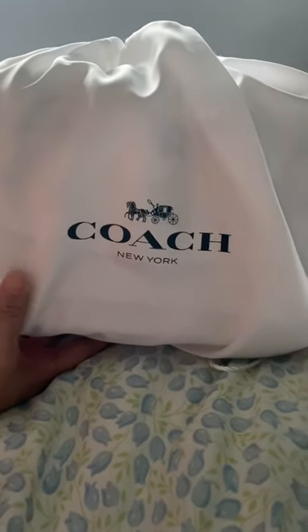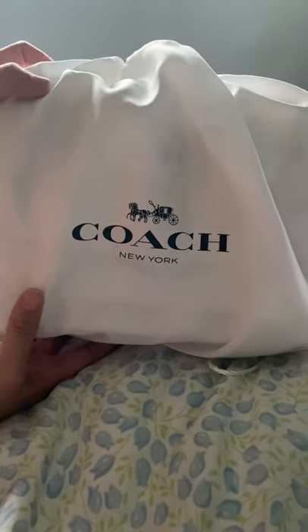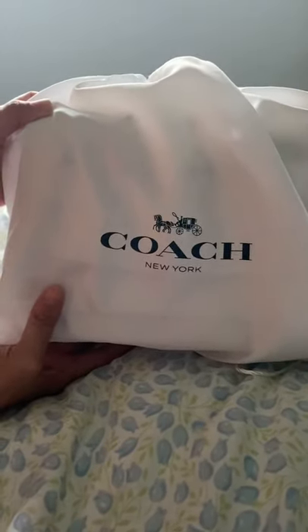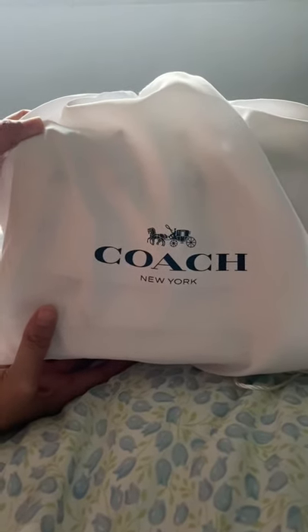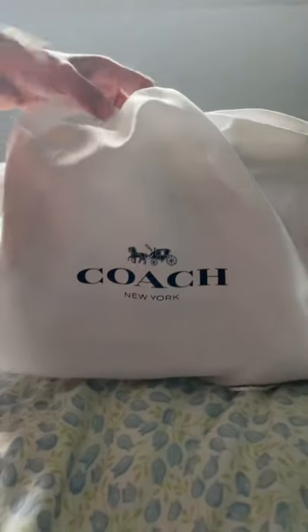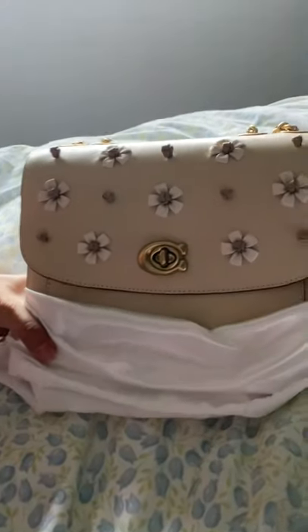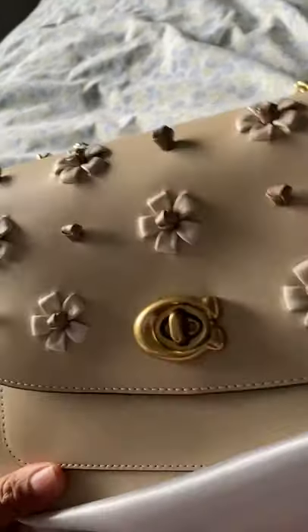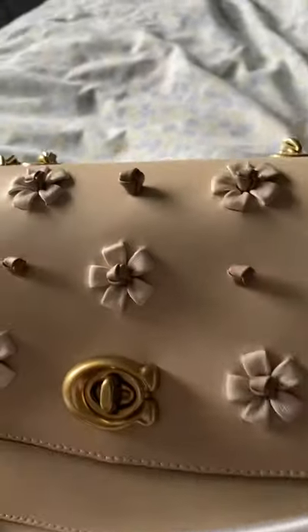Hi guys, it's me again. This is my second video. I just want to share my Madison shoulder bag with tea rose nut. There's a closer look — oh my, it's so beautiful, so beautiful.